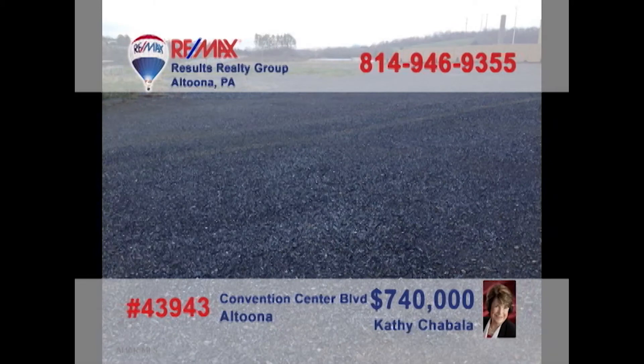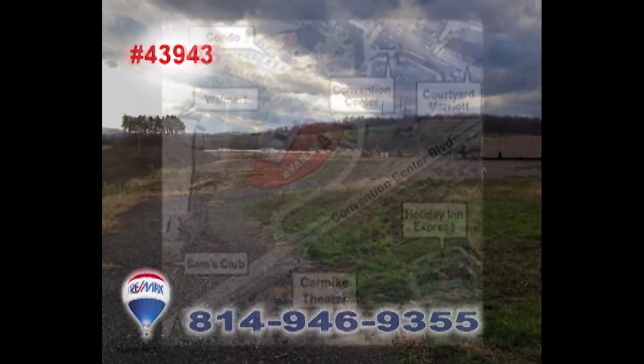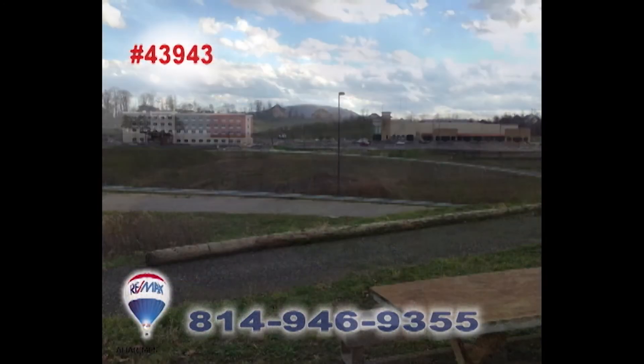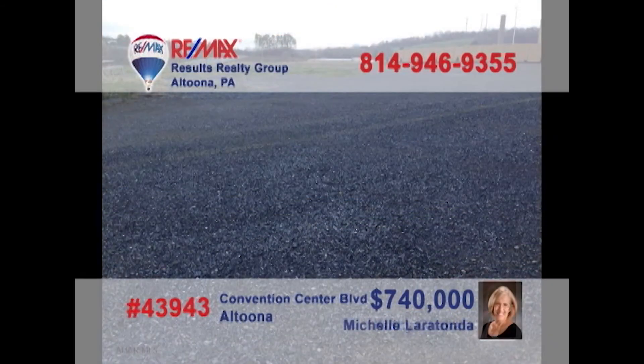Looking for a new high profile location for your business? Then it's time to contact Kathy Shabala or Michelle Laratonda to learn about this five and a half acre opportunity on Convention Center Boulevard. This is prime commercial space and an incredible entry to this up and coming part of the community. You won't find a better opportunity for your business setting. Contact Kathy or Michelle for all the details.